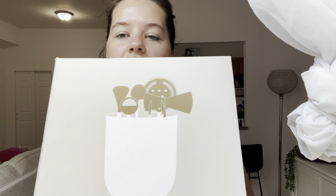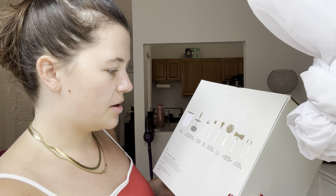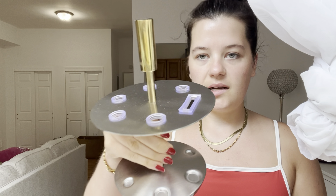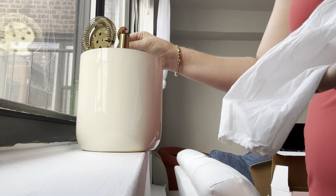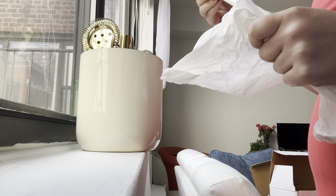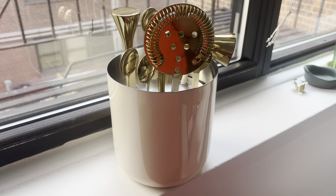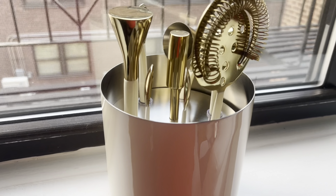Next we got this bar kit, which is really, really cool. It comes with an ice bucket, removable storage caddy, bottle opener, spoon, cocktail muddler, strainer, double jigger — I don't know what that is — and ice tongs. This is the gold and white one, so this is the sand, it's gold and silver. This is what it looks like all put together. I think it's so chic, very modern, simple, but I love the gold. I'm really happy with this purchase.